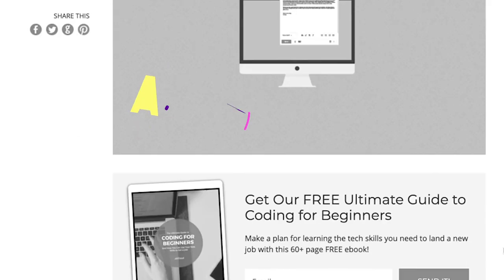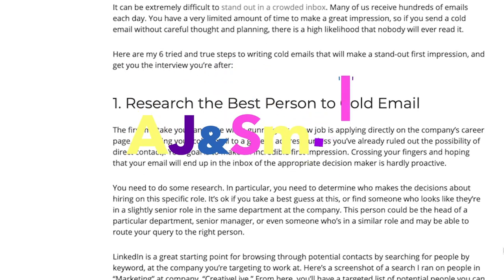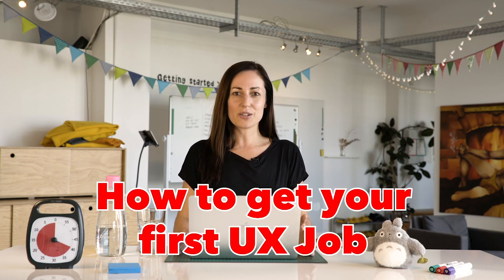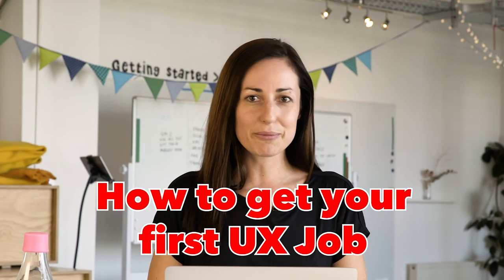Hi everyone, in this video I am going to teach you how to get your first job as a UX designer. I'm Dee, I'm a product designer here at AJ and Smart and I've worked in product and UX design for over 10 years. We're going to talk about how to get your first job as a UX designer, whether you're changing careers from another field or you've just studied UX design and are trying to land that first role.